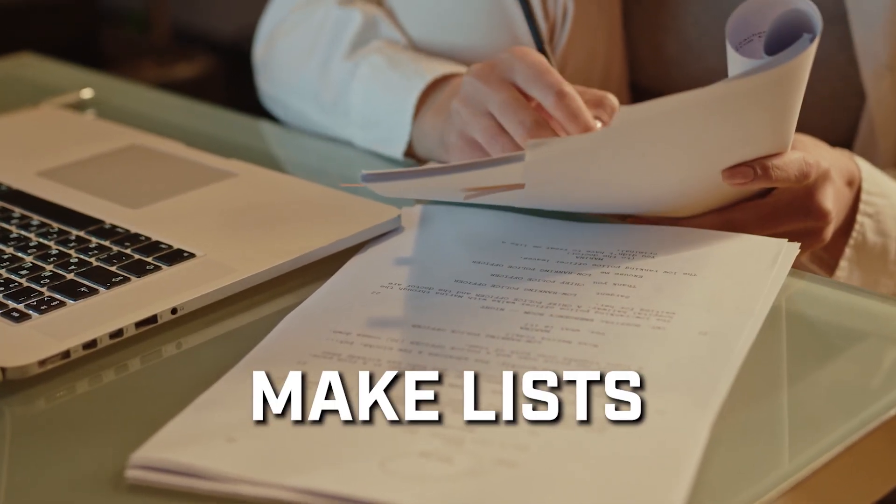Make lists of what you need. List out the locations and the special items from your script. Will you need a treehouse or a superhero cape? Knowing these details ahead helps a lot.